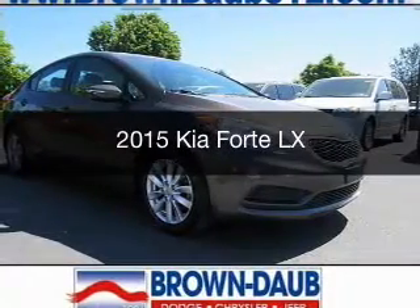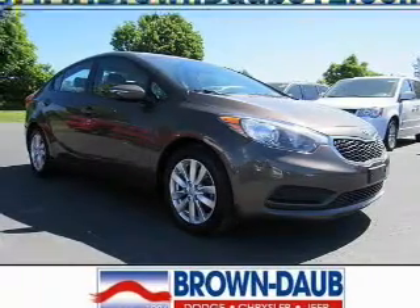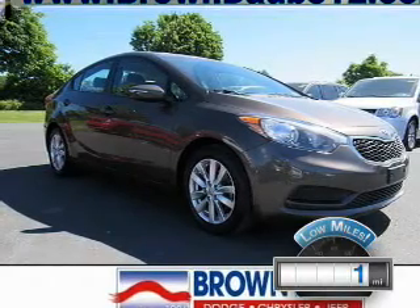This is a used 2015 Kia Forte. It's powered by front-wheel drive, engine, and an automatic transmission. With fewer than 1,000 miles, this vehicle is like new.